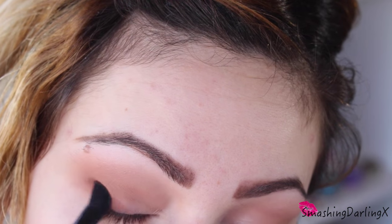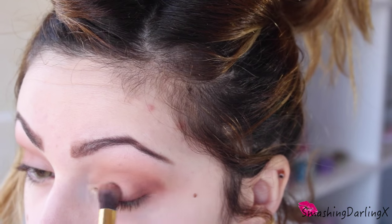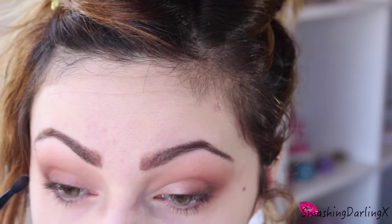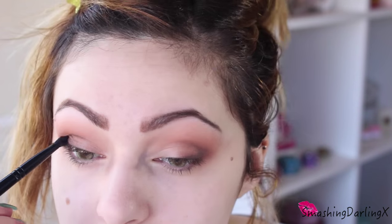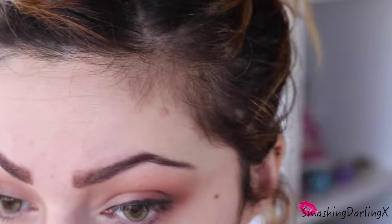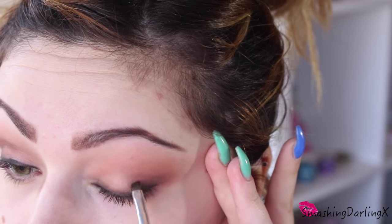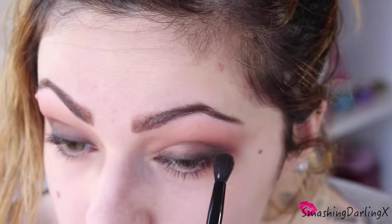Now I'm using Makeup Geek Eyeshadow in Cocoa Bear and applying that on the upper lash line, slightly moving towards the outer corner as well, always buffing and blending. Now I'll be using an eyeshadow called Badabing — it's a beautiful shadow — and applying that on the upper lash line as well, just to darken up the look a bit, step by step so you don't overdo it. I'm slightly pulling that up on the crease using a Makeup Academy Angled Eyeshadow Brush. Now I'm applying Giordano Black Eyeliner in Black Coal on my upper lash line. Don't worry if it's messy — it will blend even more nicely that way. I'm blending that out making sure the outer part is darker than the inner part.